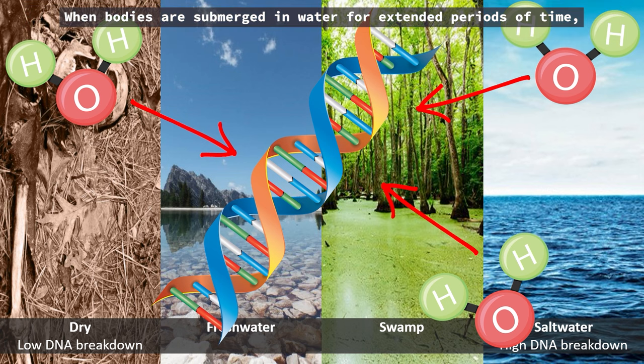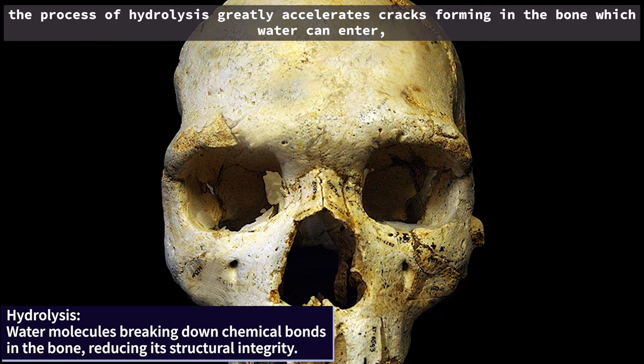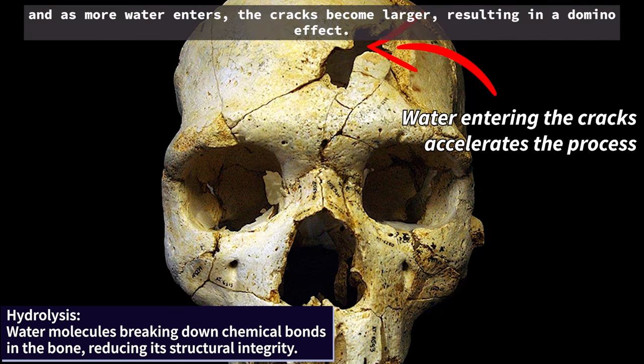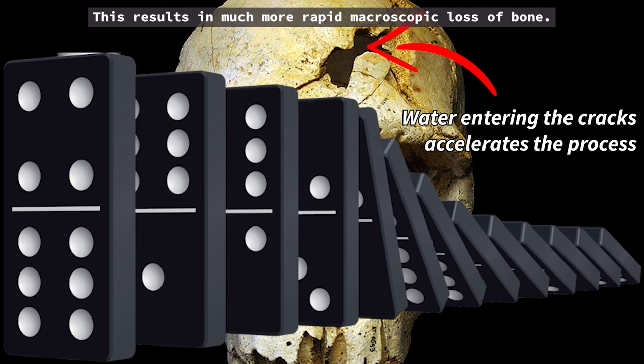When bodies are submerged in water for extended periods of time, the process of hydrolysis greatly accelerates cracks forming in the bone which water can enter. And as more water enters, the cracks become larger, resulting in a domino effect. This results in much more rapid macroscopic loss of bone.